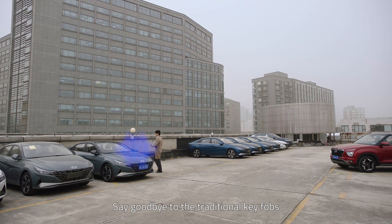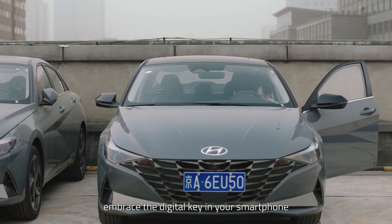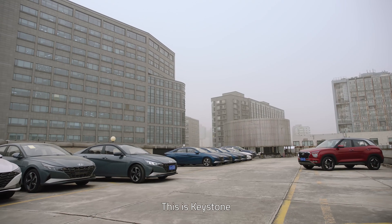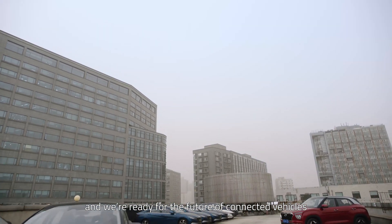Say goodbye to the traditional key fobs. Embrace the digital key in your smartphone. This is Keystone, and we're ready for the future of connected vehicles.